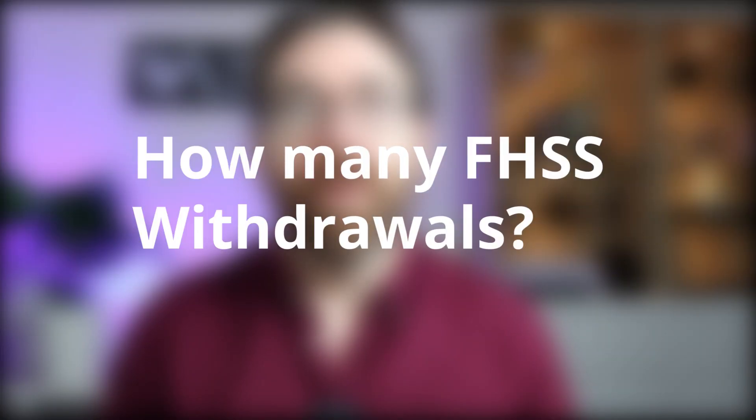Do I get to select which investment option my contributions are invested in? Yes — your money will go into super and be invested with whatever investment option you've chosen. However, remember that how much you can take out isn't based on share market gains or losses. You should still consider how your money is being invested and whether you need a lower-risk option, especially if you have a low super balance. Can I only make one withdrawal? Yes, only once.